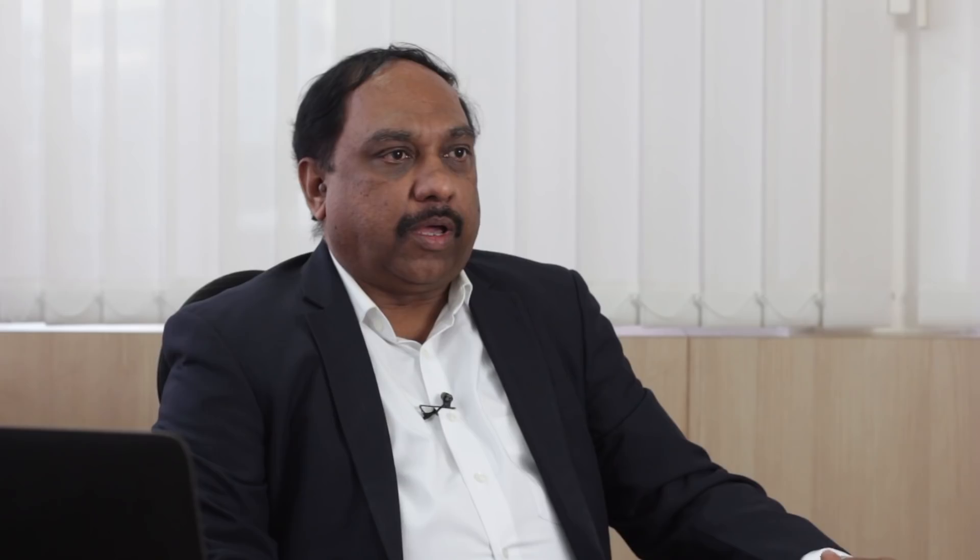Autodesk has taken considerable steps to ensure that students coming from universities are familiar with their products, so there is always strong brand recognition in the market.